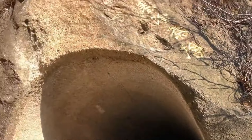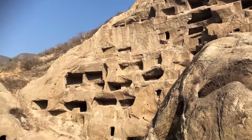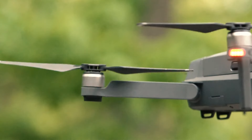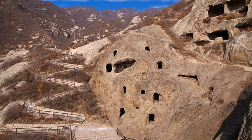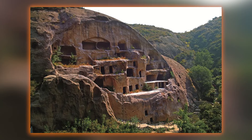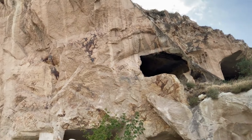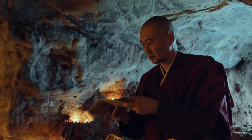Some theories propose that the caves were used as a military fortress, while others believe they served as a safe haven for persecuted groups. Researchers can now explore the caves in greater detail thanks to modern technology, particularly drones. Drone footage has uncovered hidden chambers and previously unknown passageways, offering new insights into the structure and scale of the site. As exploration continues, these discoveries may help unravel the secrets of the Guyaju Caves, shedding light on the lives of the people who once called this complex home.